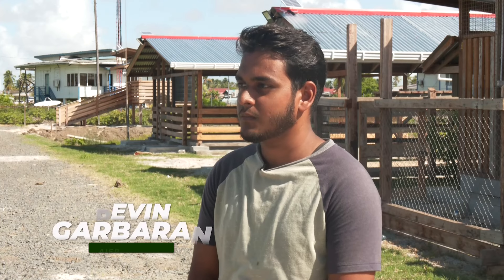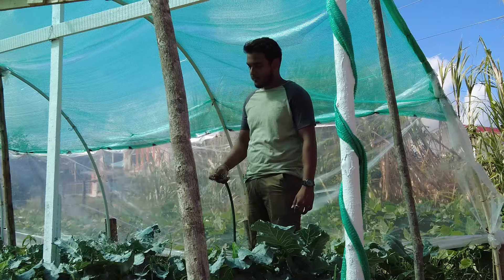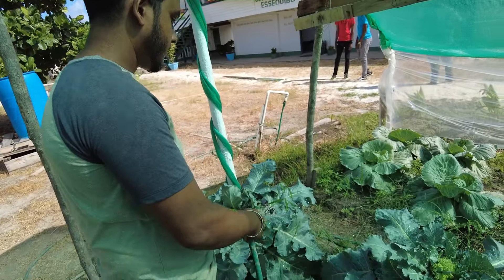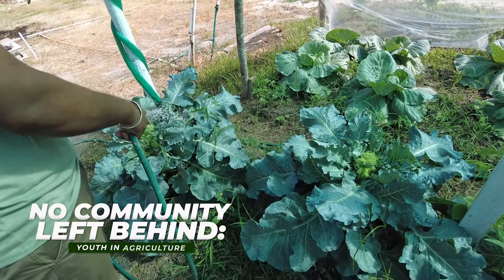But what will this do for the communities and young people in Region 2? We spoke with several of the beneficiaries to find out. The President just launched this Shade House project for young people in Region 2. How do you think this will benefit the people who are interested in agriculture like yourself in this region?